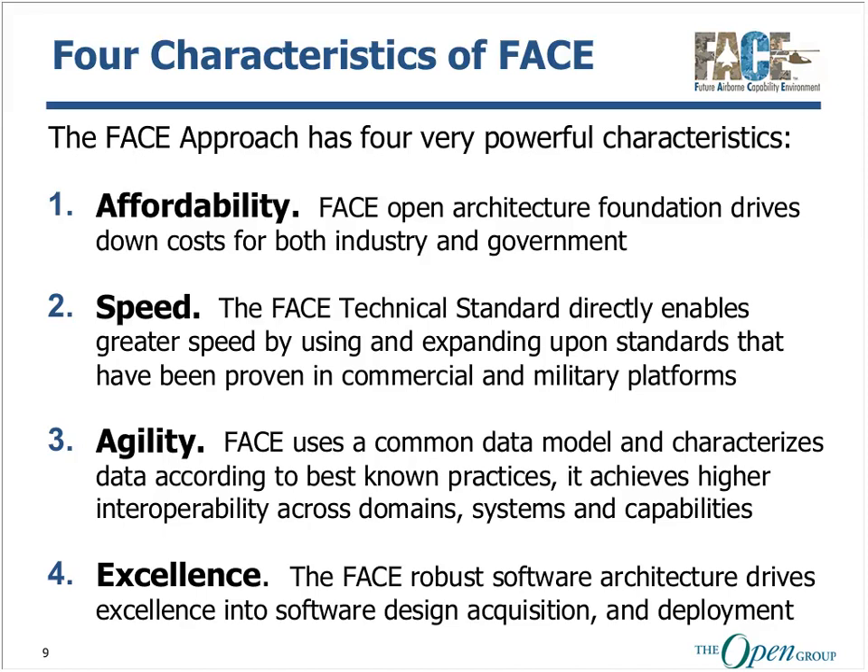The FACE technical standard directly enables greater speed and agility with a set of standards that have been proven and critically vetted by consensus participation of members. We have not reinvented the wheel nor created another open architecture standard in our own image. The focus is on a proven software foundation that drives down risk, accelerates schedule performance, and allows us to achieve objectives that are not possible using traditional methods, processes, and standards.